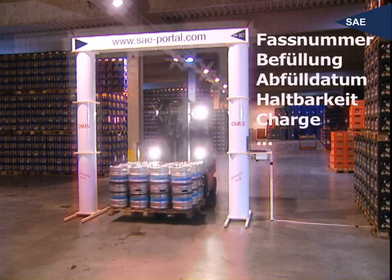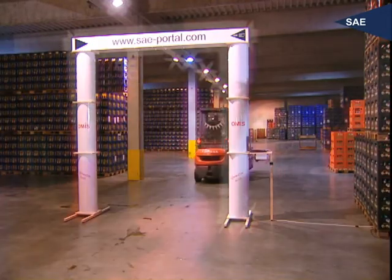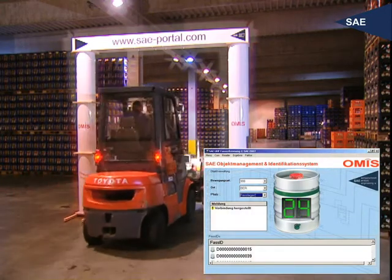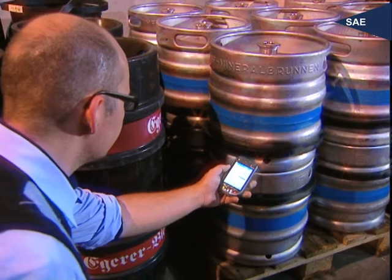For demonstration purposes, SAE has built this gateway. Naturally, your individual needs and demands are taken into consideration. Barrels can be read on the truck or when they pass through the gate, depending on your local environment. Here you see the identification and reading of every single beer barrel on the pallets. The display shows the reading procedure in bulk.